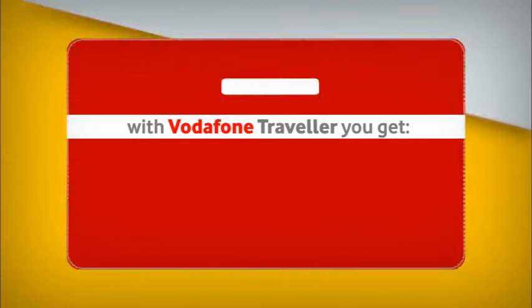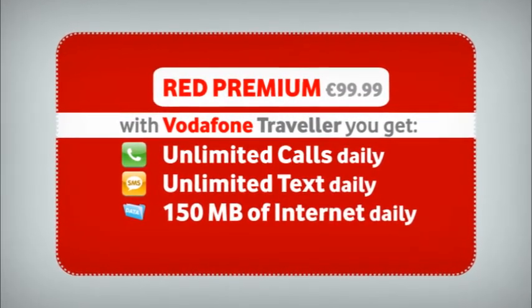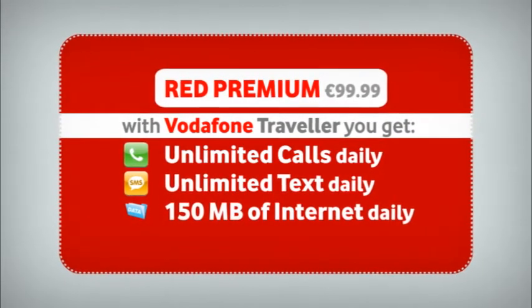Whilst if you are on Red Premium at 99 euros 99 cents, you get unlimited calls to Malta, unlimited text, and 150 megabytes of internet on your mobile daily.